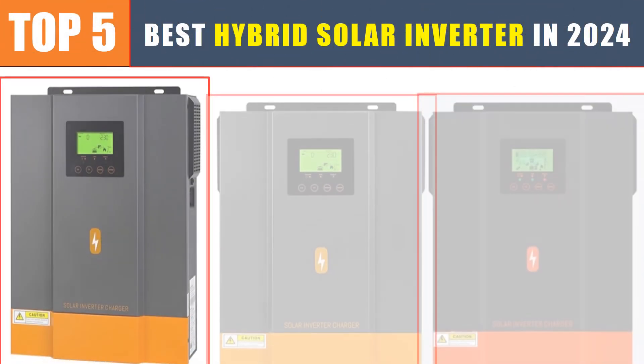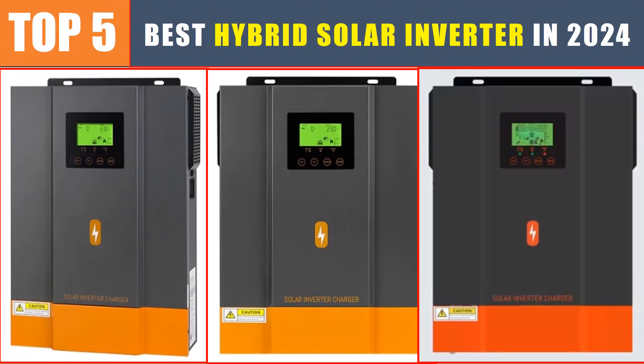Are you searching for the best hybrid solar inverter? In this video, we will look at the top 5 best hybrid solar inverters in 2024, which save you time and money.